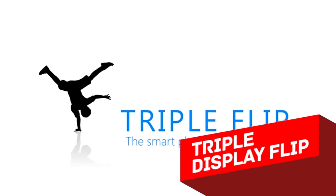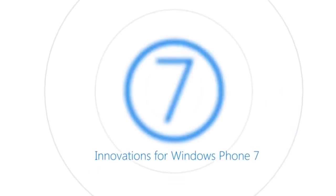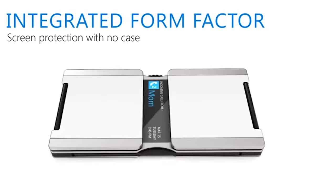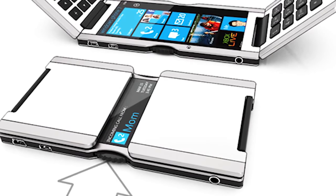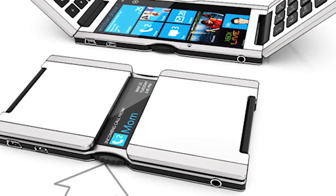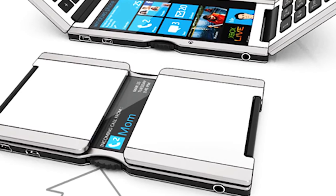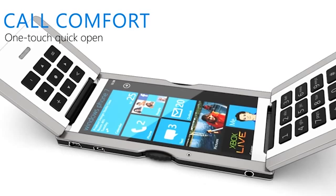Triple Display Flip. Believe it or not, this unusual device works alongside Windows Phone 7. The folding design guarantees protection of the phone because the screen is usually closed up by the top and bottom flips. A little bit of screen remains uncovered between the flips in order to show the most important information, like the name of a caller, the time, and the date. The device opens fast and easily by pressing two clicks on the left and right sides of the frame.